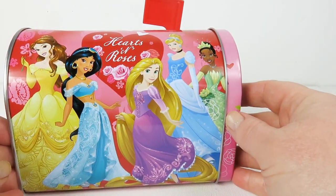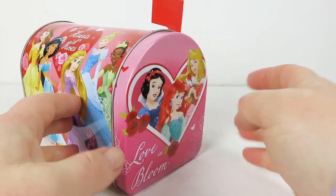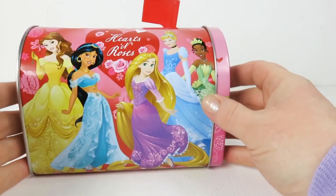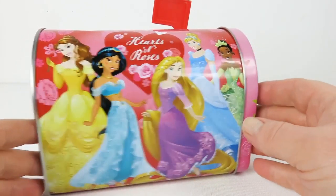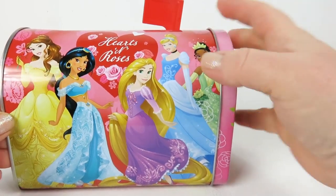Which one's your favorite? Can you let me know down below in the comments? I'll tell you which one's mine — Snow White. She's my favorite, although I like Rapunzel a lot too. She's very spunky. Actually I love all the princesses, but Snow White is my favorite. Anyway, let's get started.